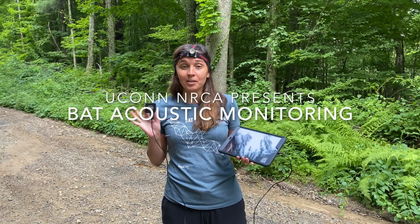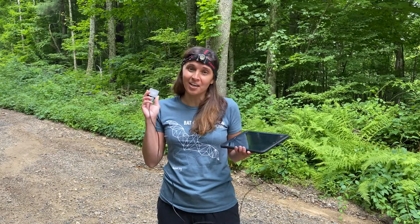Good evening. Tonight we're going to be surveying our nocturnal flying mammals — bats. Bats are really important for ecosystems worldwide, but they're especially important to monitor here in Connecticut because many of our local species are under threat due to a disease called white-nose syndrome.